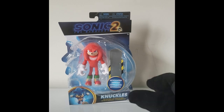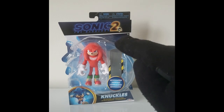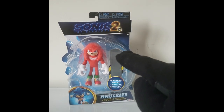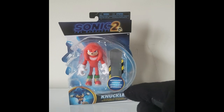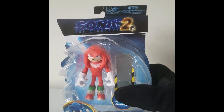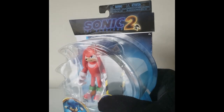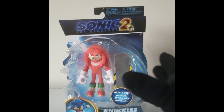So this is the box right here, and here's the logo, here's the figure itself, and then you have Sonic right over there, and there's the name Knuckles just right here. It's very nice, and I like that with the Sonic figure, it does come with a snowboard.